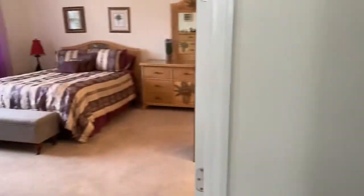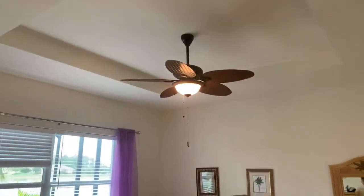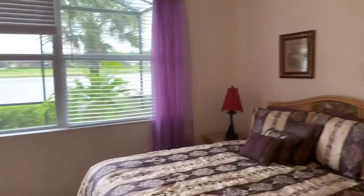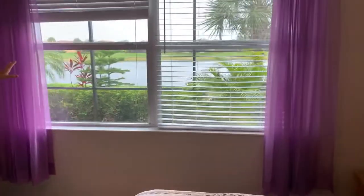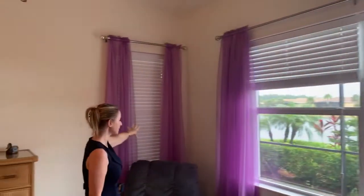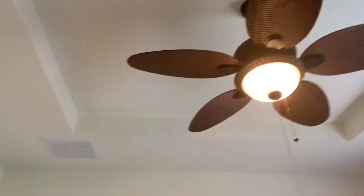Coming back through, I'll take you into the master bedroom. What I like about this is the amount of windows as well as how large they are. You have two windows looking out onto the lake and an extra window looking out under the trough. It's a very spacious master bedroom with a nice tray ceiling that gives a little more height and adds to the volume of it.